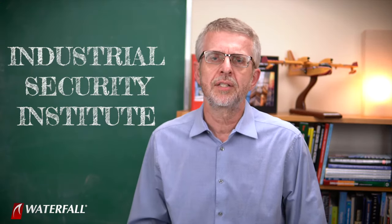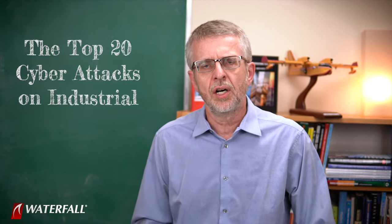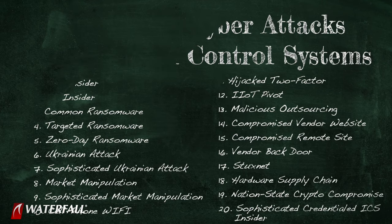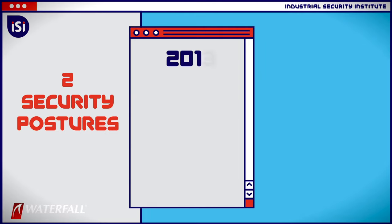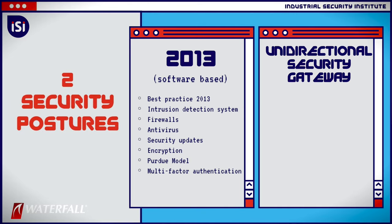Hello, everyone, and welcome to Waterfall's Industrial Security Institute. I'm Andrew Ginter with Waterfall Security Solutions, and in this series of videos, we are working our way through the top 20 cyber attacks on industrial control systems. We're using the top 20 attacks to compare the strength of two security postures for a hypothetical water treatment plant. One security posture is software-based — sort of vintage, classic 2013 advice. The other security posture uses a unidirectional security gateway.